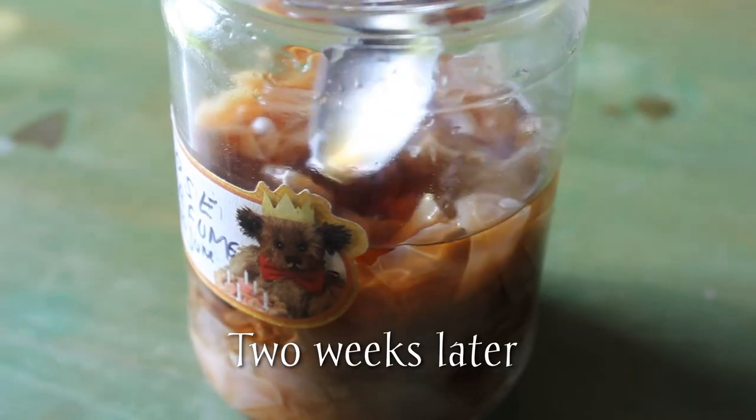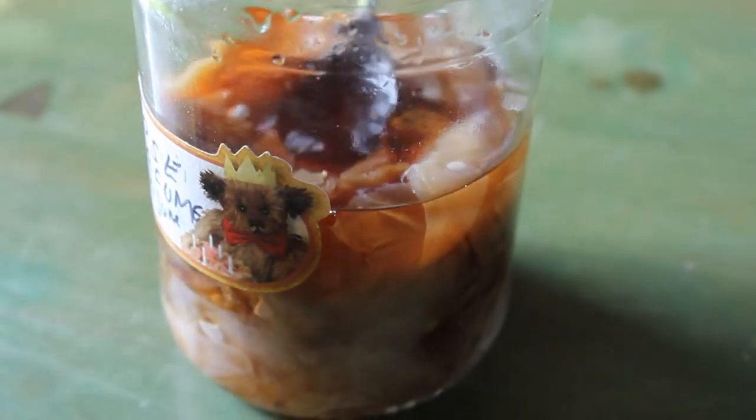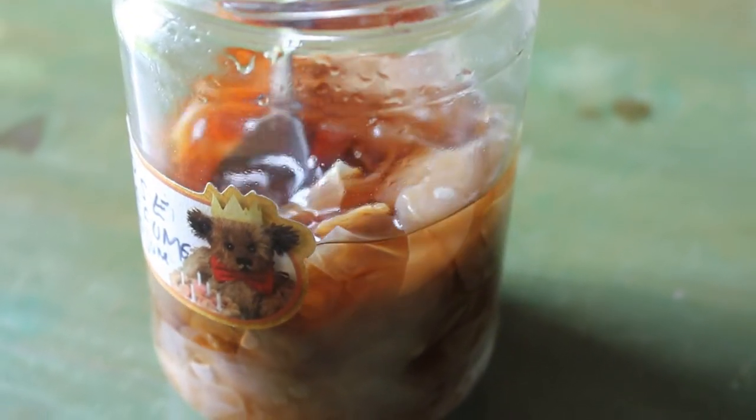Well, the colour is looking really good. It's a beautiful, rich, deep, almost ruby red.